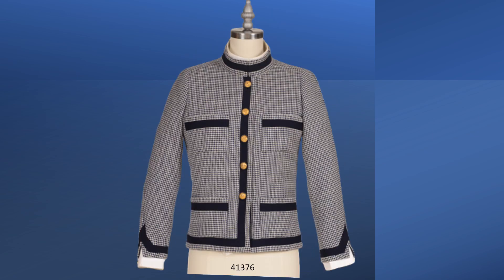This suit was photographed in Harper's Bazaar, March 1971. One of my earliest videos focused on this suit and its copy. The suit is from the Spring Summer Collection in 1971, Chanel's last collection.